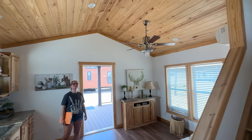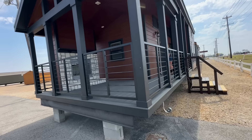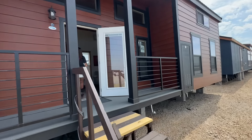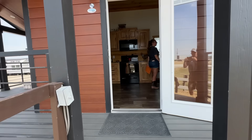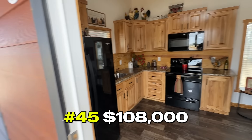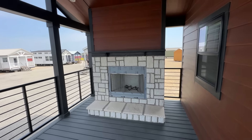$98,000 — not bad. Let's go see the next one. Number 45 is again 399 square feet and $108,000. It has a little porch and an exterior fireplace.